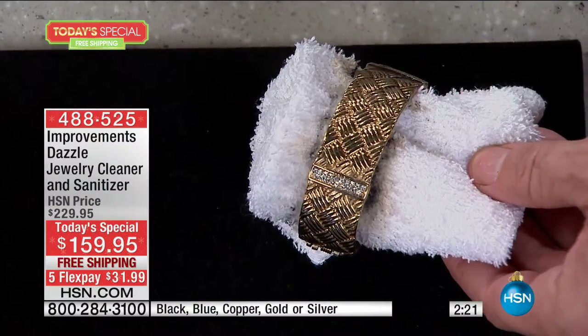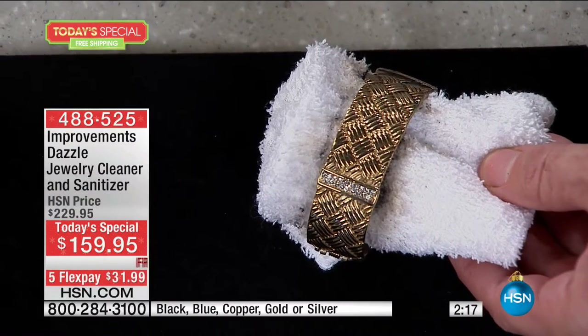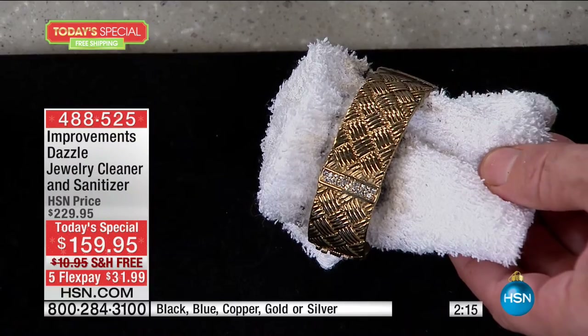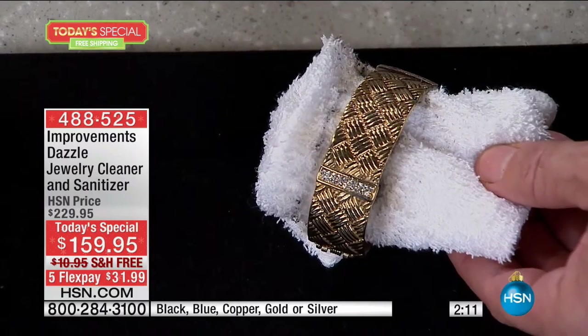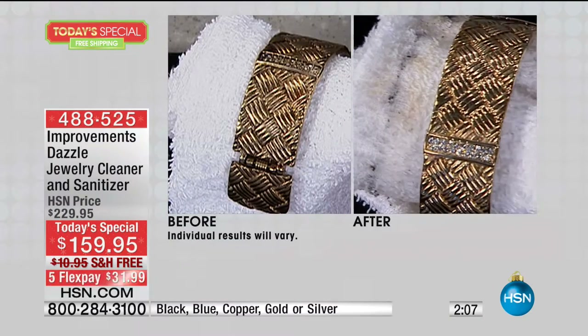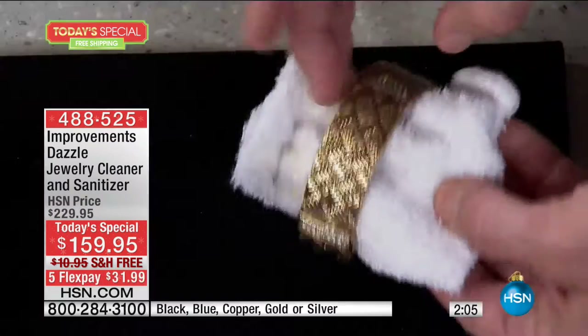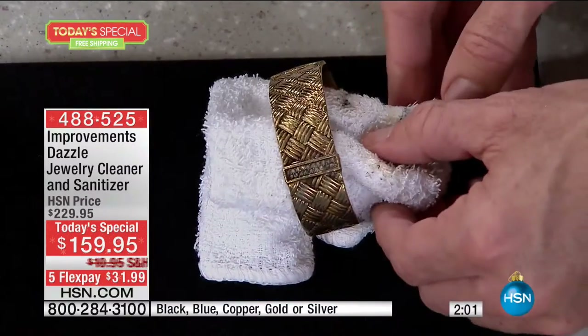I left the other side dirty so you can see how fast and easy that got beautiful and shiny compared to just a minute ago. Look at the gunk that came off — look at how shiny that is compared to the other side. It's night and day. Here's the dirt that was on the other side — that's just everyday use and wear and tear.